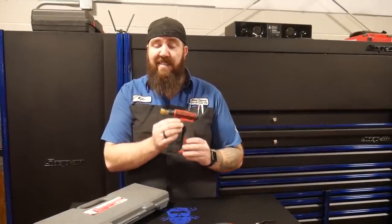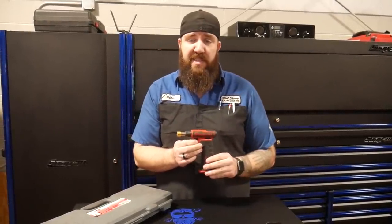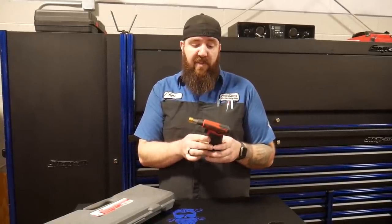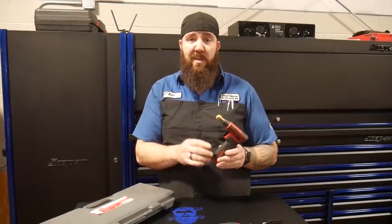It's a really nice, efficient torch, and it's actually on sale right now over at Snap-on for $64.80. It made it into my toolbox, and for the price, I think it should make it into yours as well.